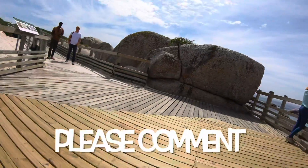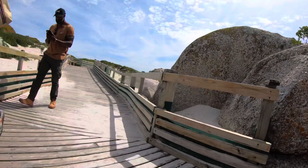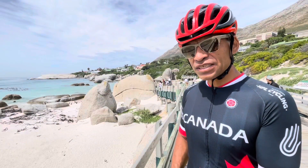Let me know in the comments if you visited Boulders Beach and what your experience of it has been. See you guys in just a moment.